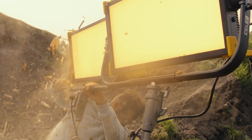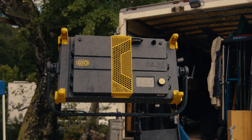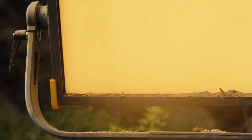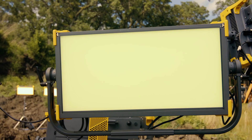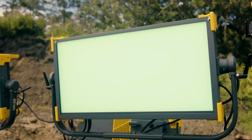These lights are IP65 rated, rugged, and built for any serious production. Whether it's cold, wet, or dusty, they carry on performing as expected. And the way they deliver full power to each LED, we're getting the brightest colors we've ever seen from a soft light.